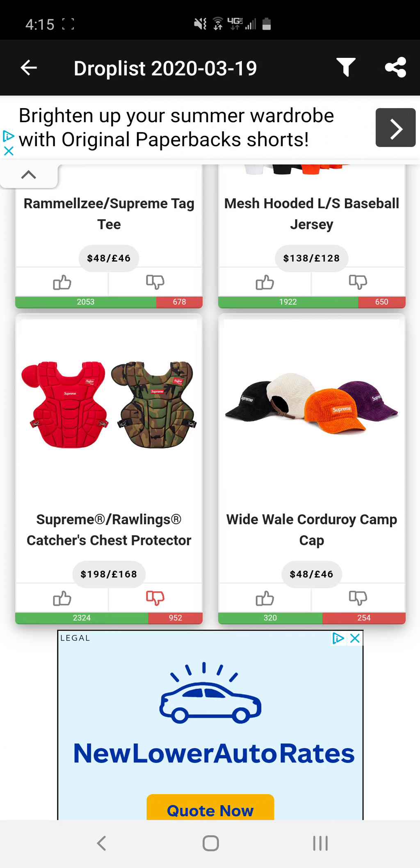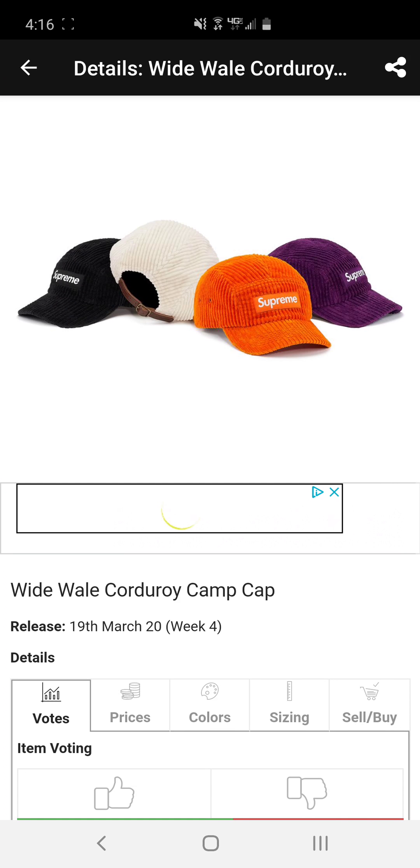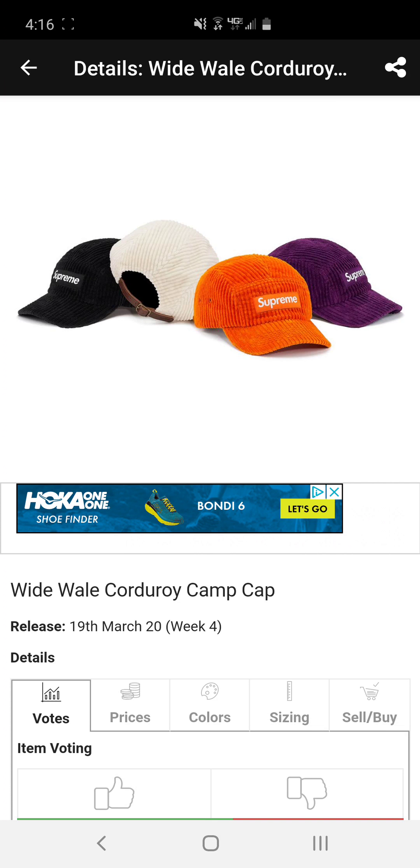Next we have the chest protector. Who is gonna buy a chest protector? I understand it's collectible and it's a unique item, but who needs a catcher's chest protector? If you're gonna go for it, I'd probably go for red just because red is a staple of Supreme — it's more likely to resell.